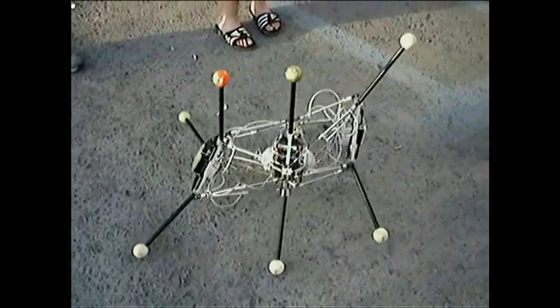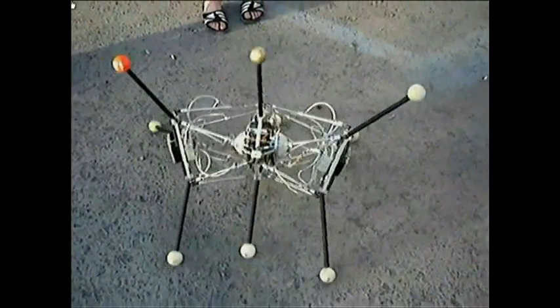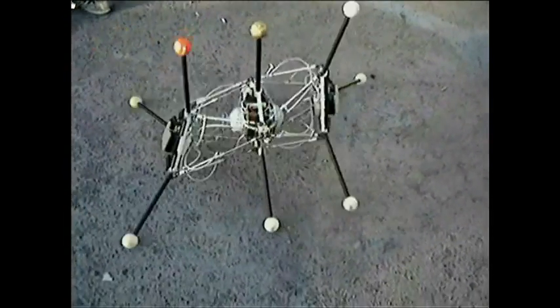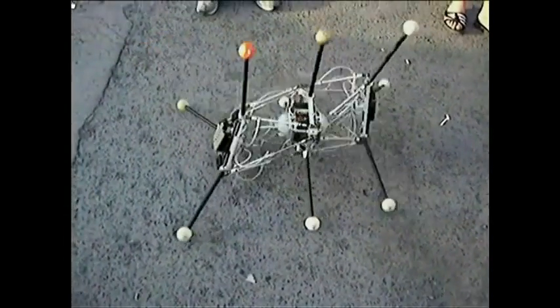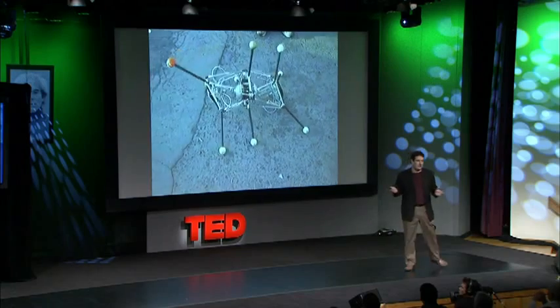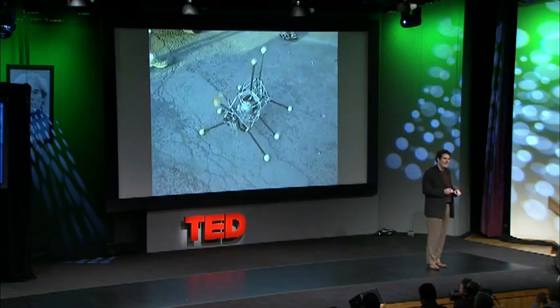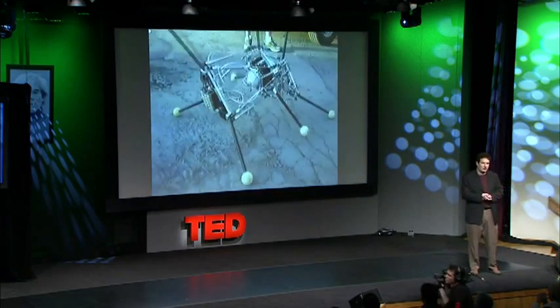That was all done in simulation, but we can also do that on real machines. Here's a physical robot where we have a population of brains competing and evolving on the machine. It's like a rodeo show — they all get a ride on the machine and are rewarded for how fast or how far they can make it move forward. These robots gradually learn how to move forward autonomously.